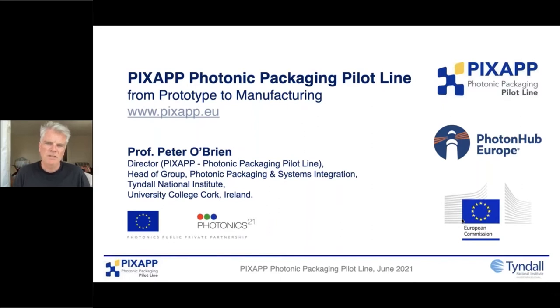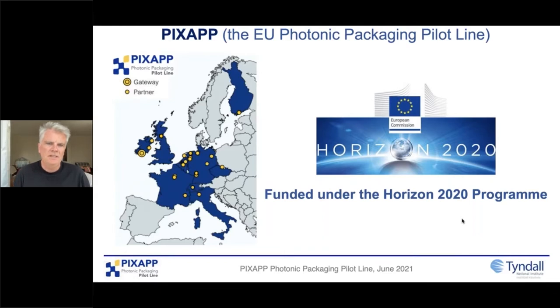What I want to talk about is not just the services we offer in PixApp — we've been running for a number of years, we're well established, we know what we're doing and we have an operational model. I want to talk about how it works and some of the issues we face. We're grateful for funding from the Horizon 2020 program, and one of the challenges from day one was that packaging is very, very important.